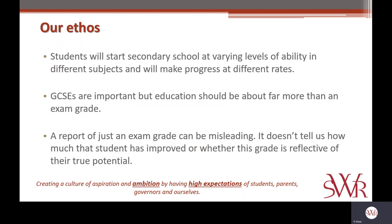Secondly, we absolutely recognise the importance of GCSEs and place huge value in them. They are the qualifications that will open doors and opportunities for students beyond secondary school, whether that be into college, sixth forms, or just into careers. But education should be about far more than an exam grade.